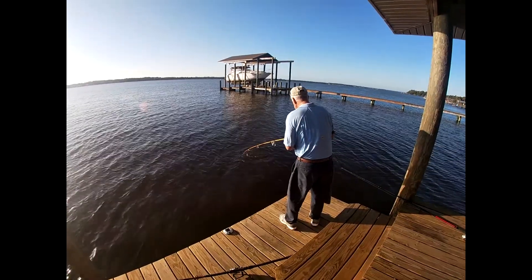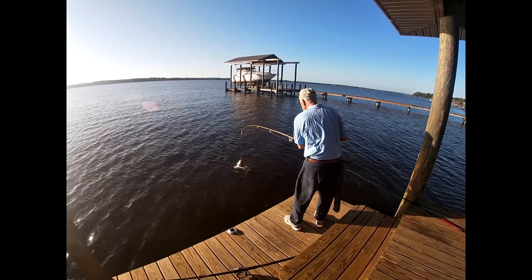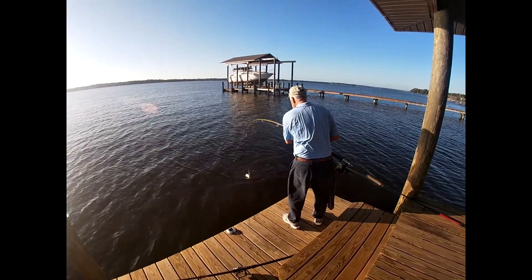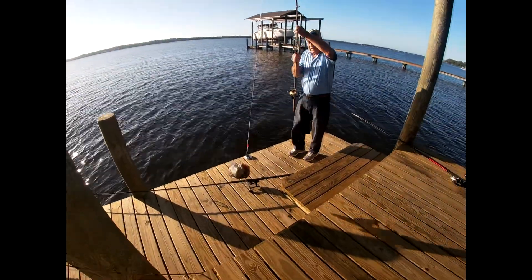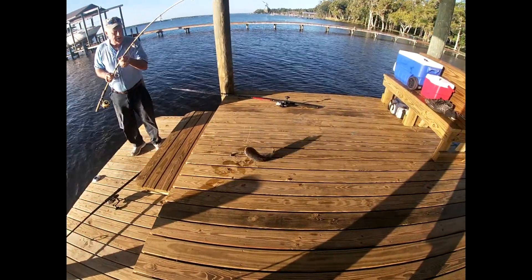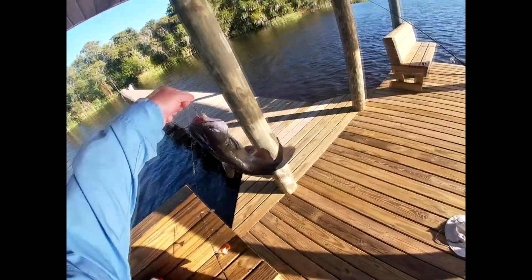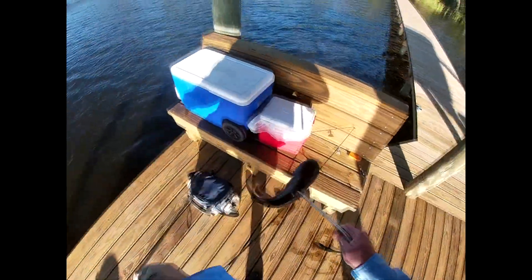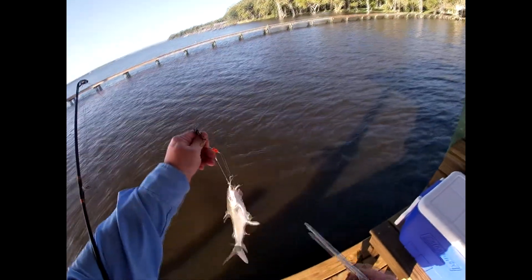Dad's got the first one today — it's a catfish! That's a nice little kitty, a perfect eating size one there. All right ladies and gentlemen, this is catch of the day — freshwater catfish. These are perfect eating size ones.